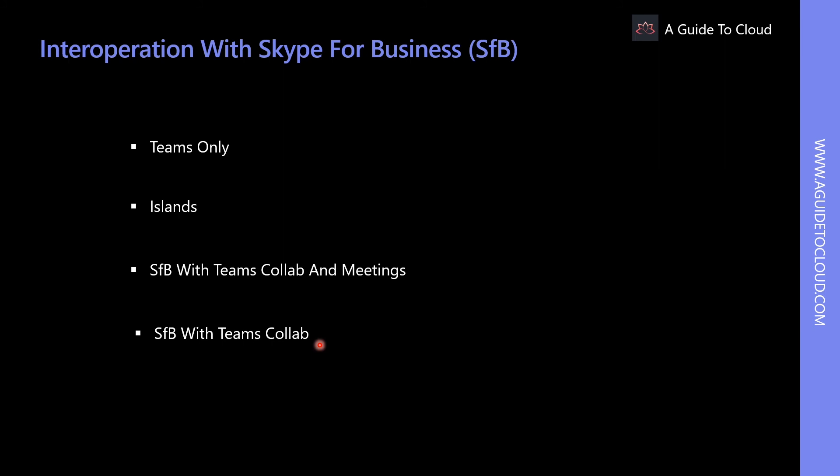In Skype for Business with Teams Collaboration mode, calling, chat, and meeting scheduling all remain under Skype for Business. The use case is for complex organizations that need tighter administrative control. In Skype for Business Only mode, calling, chat, and meeting scheduling all happen under Skype for Business with no Teams channel available. This is a specialized scenario for organizations with strict data control requirements, where Teams is only used to join meetings scheduled by others.